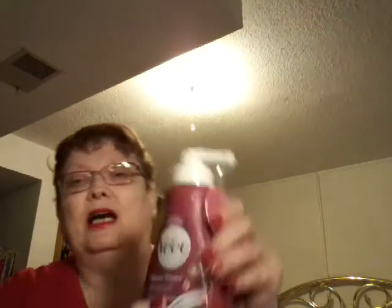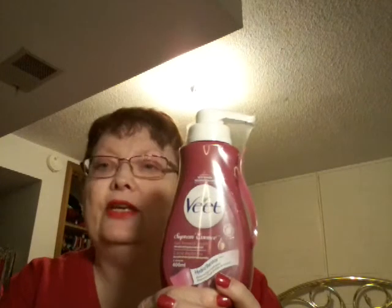I don't know if I can use this or not — it's Vite Supreme Essence Hair Removal Cream. It says Hydro Restore, restores skin hydration. I'll have to read the instructions because I tried NEAT about 30 years ago and my legs burnt so bad and turned beet red, like huge hives — so I was allergic to it. I will try this in a small area and see how it works, because if it works that'd be wonderful.